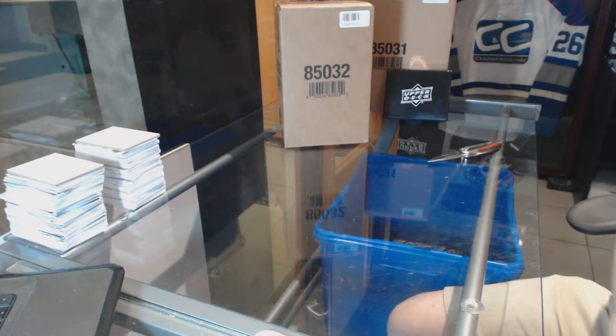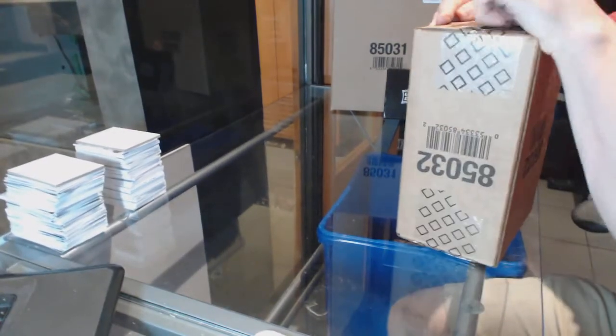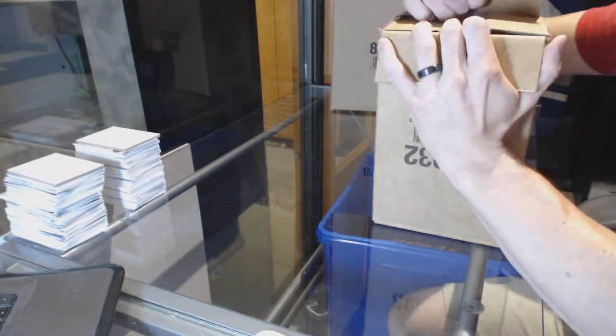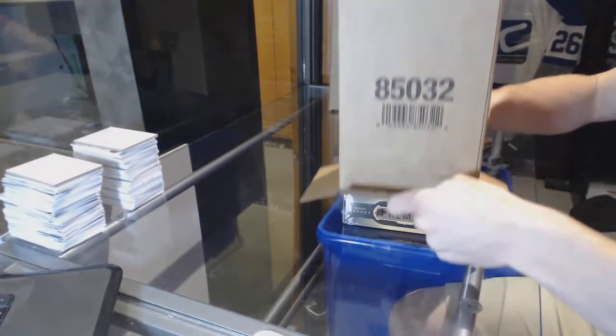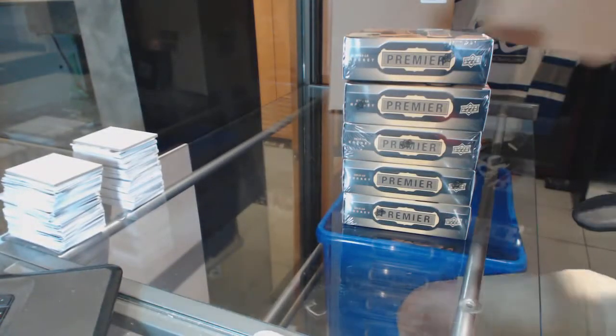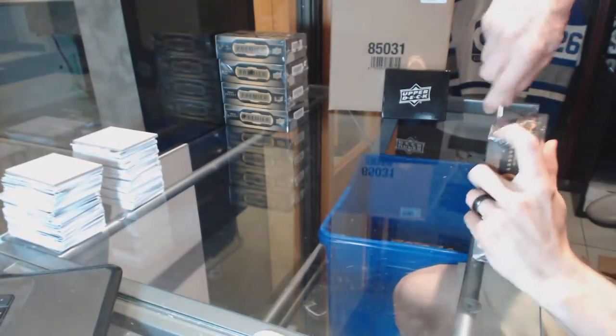Alright, here we go — C&C Group Rake number 6438, 1516 Upper Deck Premier five-box case break. Good luck everybody. Alright, Team One.